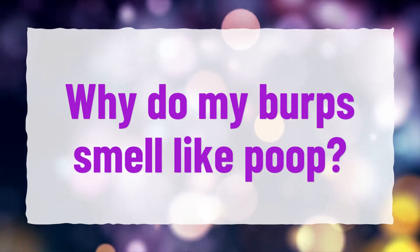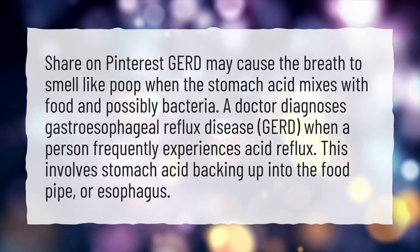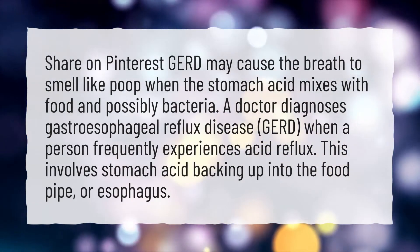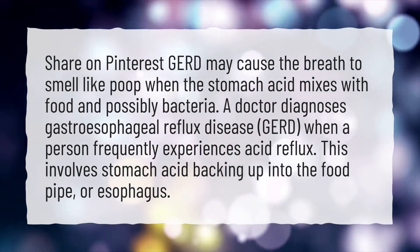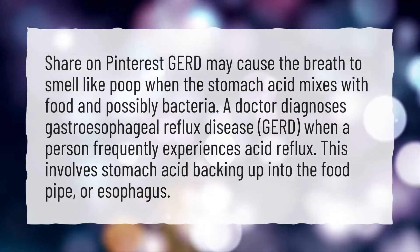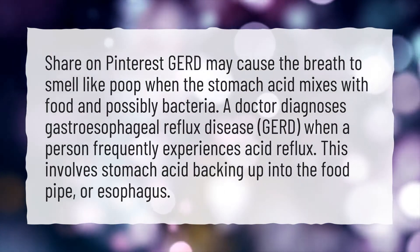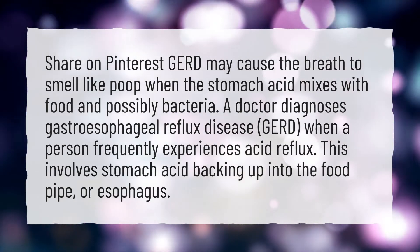Why do my burps smell like poop? GERD may cause the breath to smell like poop when the stomach acid mixes with food and possibly bacteria. A doctor diagnoses gastroesophageal reflux disease (GERD) when a person frequently experiences acid reflux, which involves stomach acid backing up into the food pipe, or esophagus.